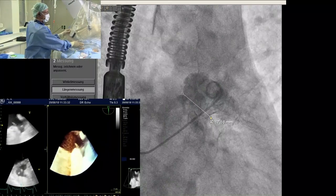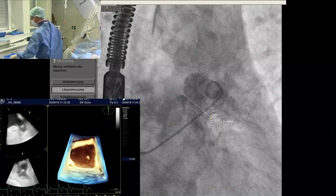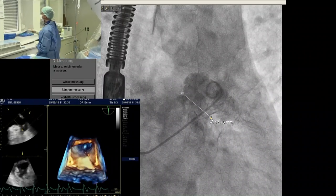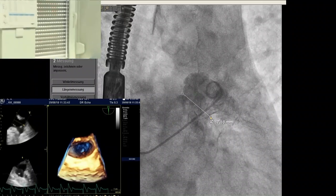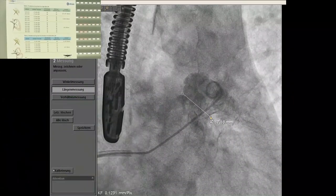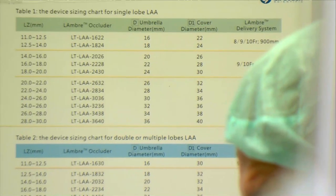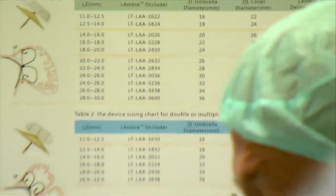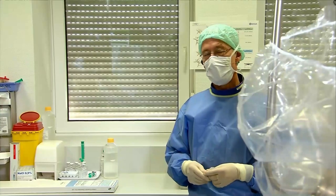When you have differences between angio and echo measurements, which one do you trust? I always go for the largest measurement, whether it's echo or TEE. It's not only about trusting one technique over the other — the question is predicting where the device will land. Here the landing zone is pretty obvious, but sometimes it depends also upon the angle of the sheath.